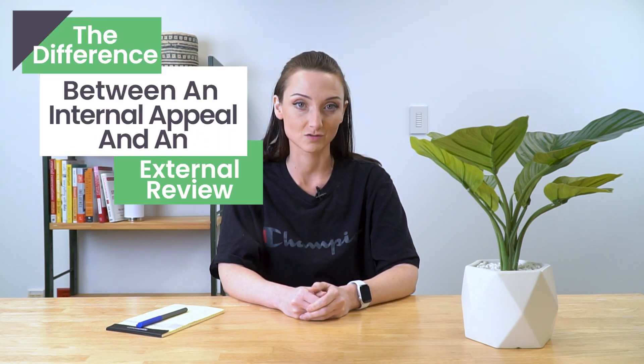So what is the difference between the two? Hi, everyone. I'm Maria from eTactics, and today I'm going to talk to you about the difference between an internal appeal and an external review.